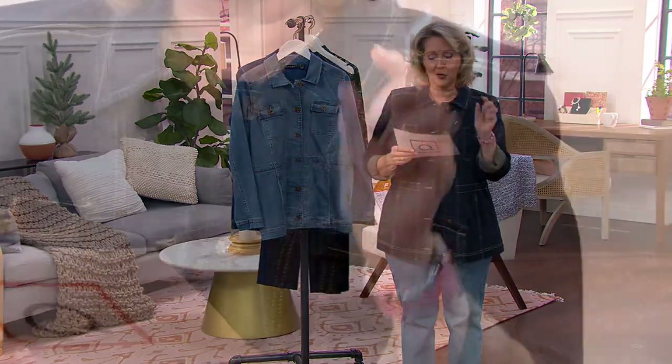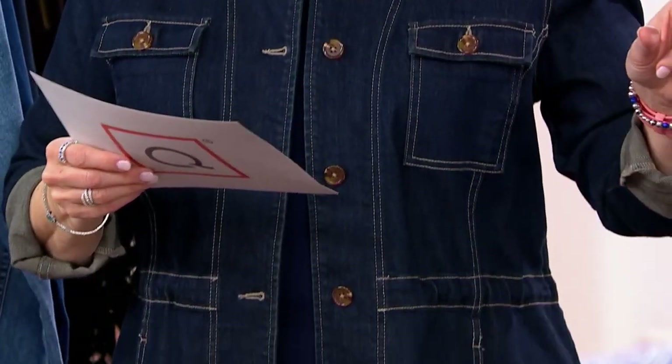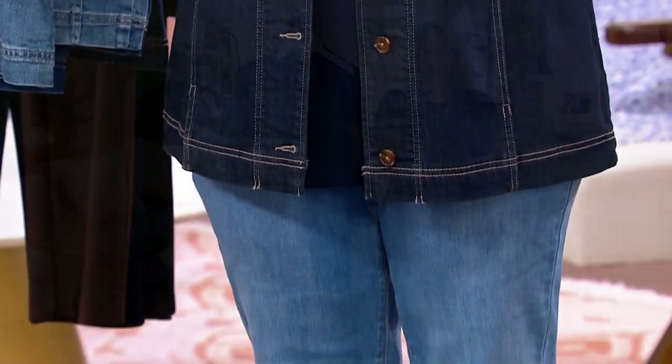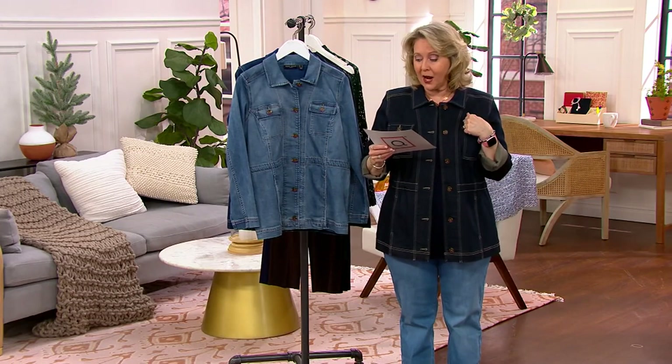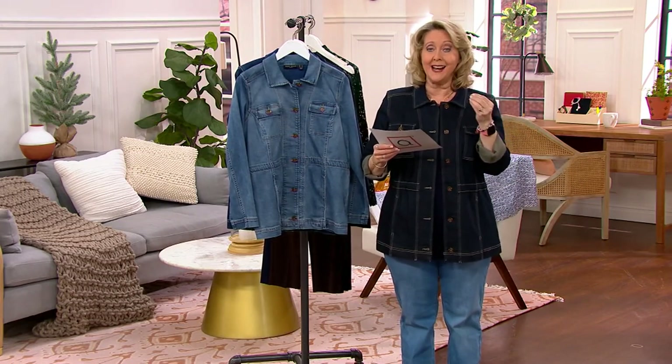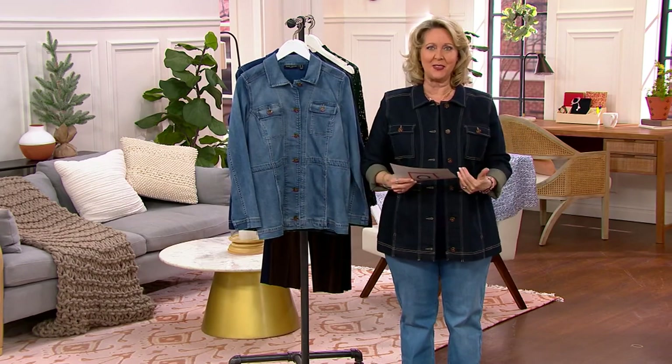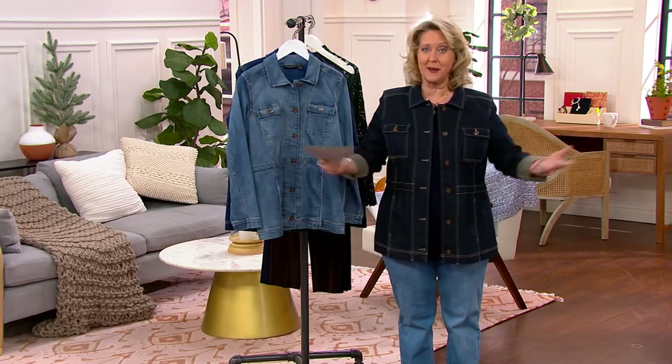We have extra extra small to 5X. You are saving $30 off of QVC's price — our price was right at $100, $99, $98. You're saving $30, so this is the time to pick it up.